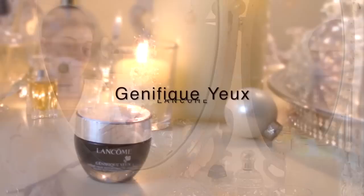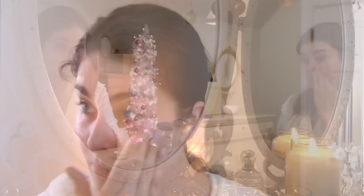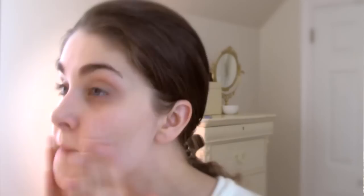So I'm going to use an eye cream from Lancôme, the Genifique Eye Cream, just slightly patting this around my eye very gently to moisturize and brighten them. Then I'm also going to use Benefit Aqua Vital Moisturizer from Lancôme and just evenly distribute this around my face, gently rubbing it in, not forgetting my neck. For my primer, I'm using One Step Correct from Stila, which helps neutralize any off-colors in your face and creates a nice, even skin tone.